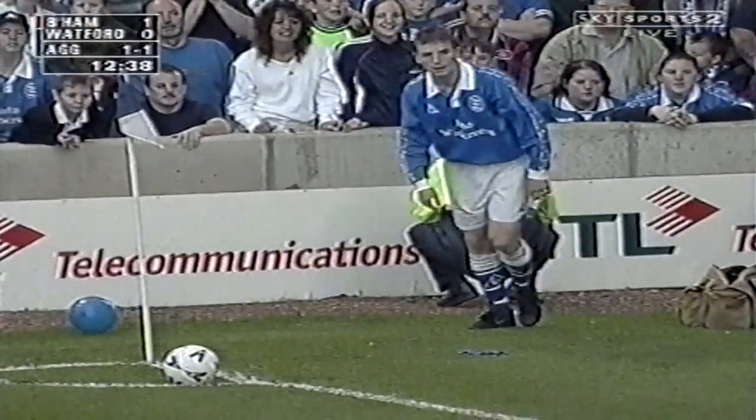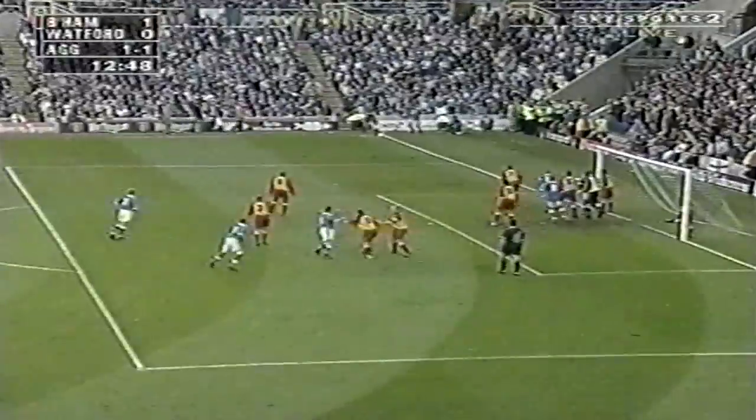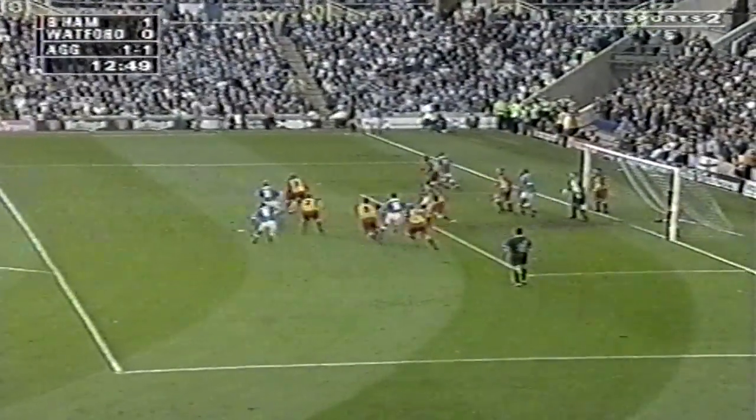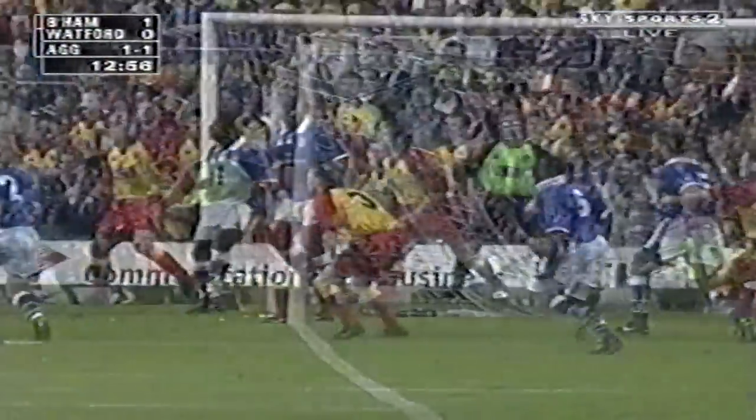Hughes with the corner. Rowett leaps! Great chance — seven yards out. That is a golden opportunity and he knows it. Beautiful ball from Hughes, Rowett leaps between two players. Should hit the target, maybe a little bit unlucky. Goes for power, just doesn't get it dipped down.